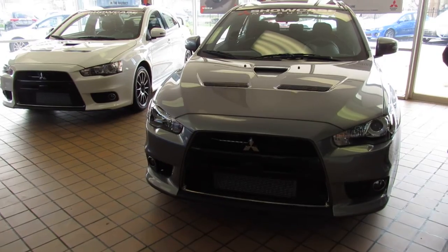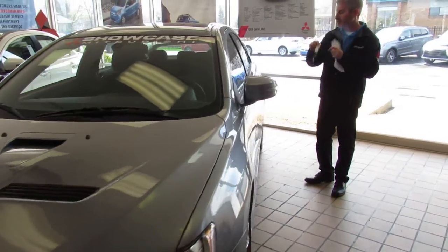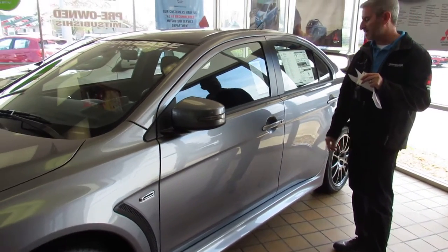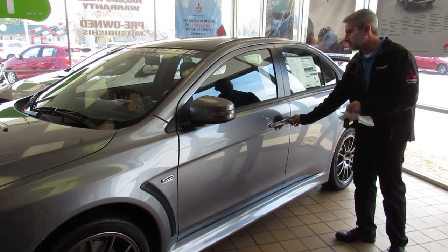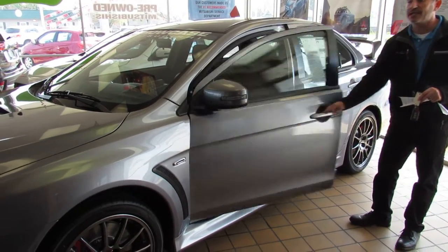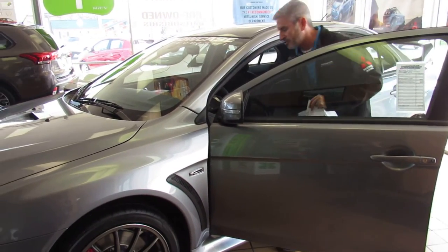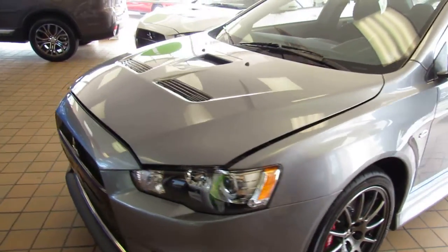I'm going to pop the hood for you real quick, but before I do, I'm going to demonstrate how our fast key system works on the door. If you have the key in your hand, you can walk up to the black button on the door and push it — the door is locked. Walk away and come back, push the button again, and two beeps means it's unlocked. Starting the car is just as simple. I'll show you that in just a bit, but first let's go to the hood and give you a chance to look underneath to see how nice and clean it is.